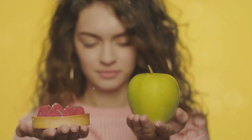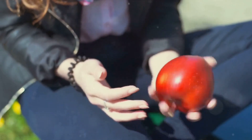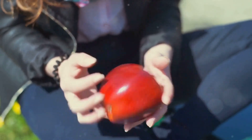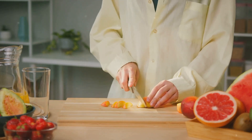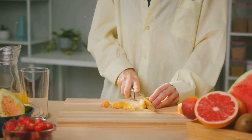Next on our list is apples. An apple a day keeps the doctor away, but did you know it could keep the pounds at bay too? Apples are high in fiber and water, making you feel full and reducing your calorie intake. This effect is similar to how Ozempic works by slowing down digestion and reducing feelings of hunger.